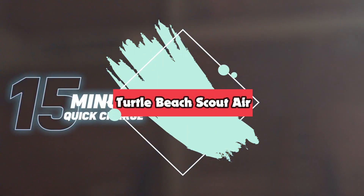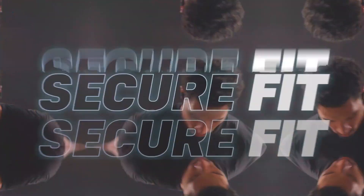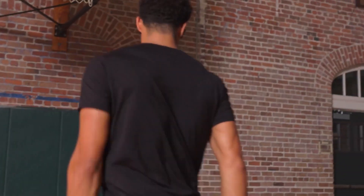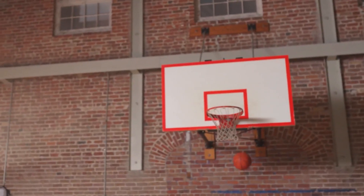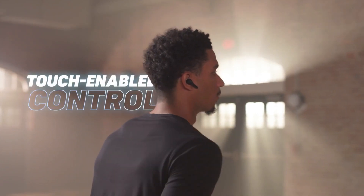Alright, let's jump right into number 5: Turtle Beach Scout Air. The Turtle Beach Scout Air gaming earphones are the company's first foray into the totally wireless market, with the exception of console-specific Recon Air pieces. At $99.99 / £89.99, the Scout Airs are reasonably priced with a decent soundstage that will suit broader open-world games and the twinkly melodies of a Super Mario Sunshine run, and an amazing per-bud battery life that just inches above the industry average.